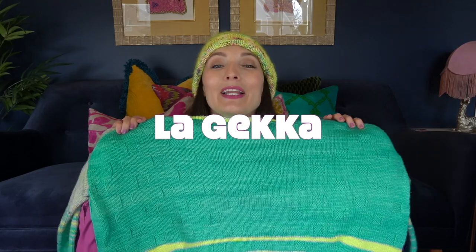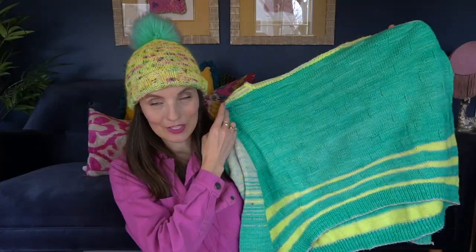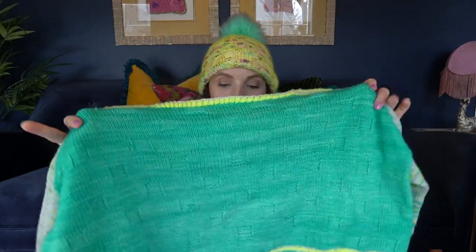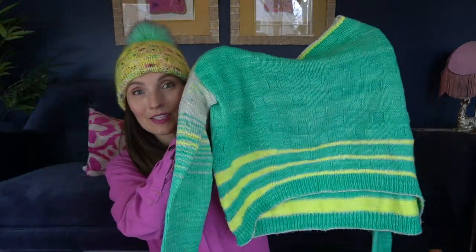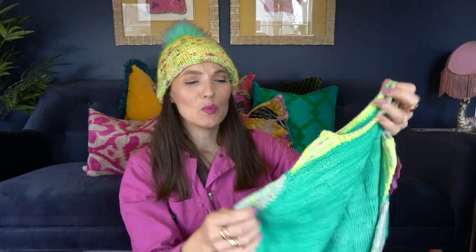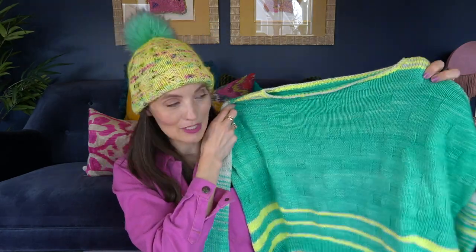Number 6 is La Gekka by La Maison Rilili, and this is such an adventure. It has so many cool techniques: a checkerboard in the body, short row increases that take a stripe from thin to thick on the back, and a really cool detail at the neckline with the sleeve that makes triangular shapes. I also love the Madeline Tosh yarn I put together for the colors of this sweater. Highly recommend this sweater adventure.